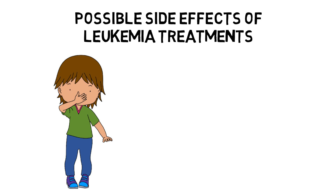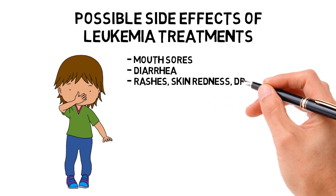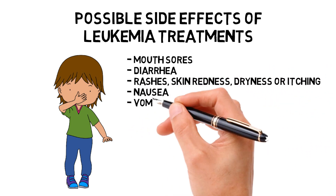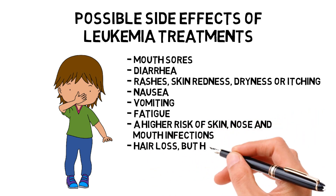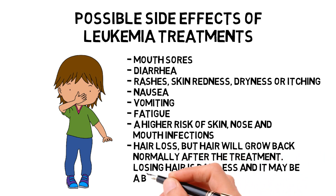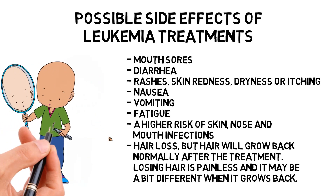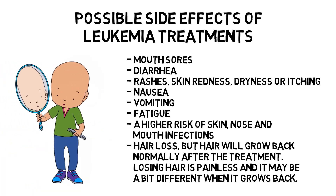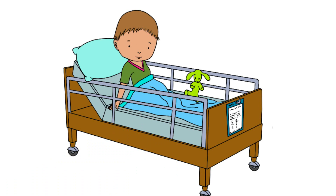There are ways to reduce or stop some of these effects. Possible side effects include mouth sores, diarrhea, rashes, skin redness, dryness or itching, nausea, vomiting, fatigue, a higher risk of skin, nose, and mouth infections, and hair loss. Hair will grow back normally after the treatment — losing hair is painless and it may be a bit different when it grows back. For most patients, the side effects of treatments will lessen or go away completely once treatment ends.